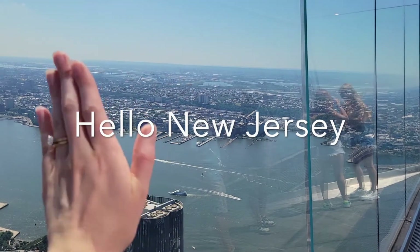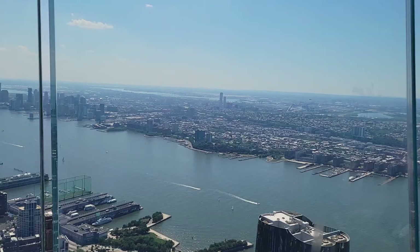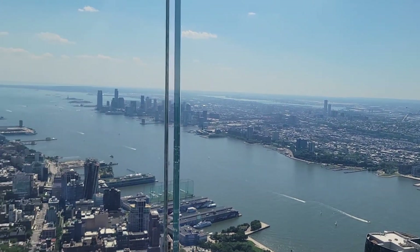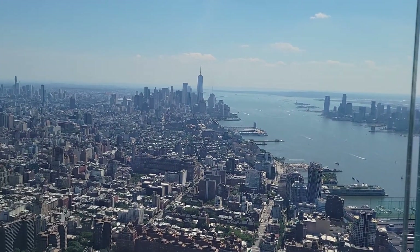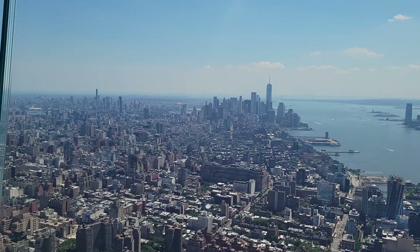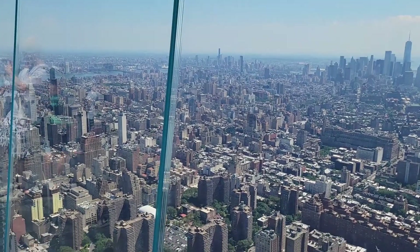And then we went to the Edge. Hello, New Jersey! I think the Edge is worth doing once. It's a lot better if you can go on a weekday — hopefully it's a little bit quieter. It's very clear that people just go there for the pictures.